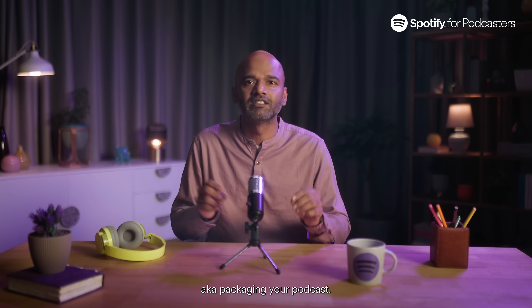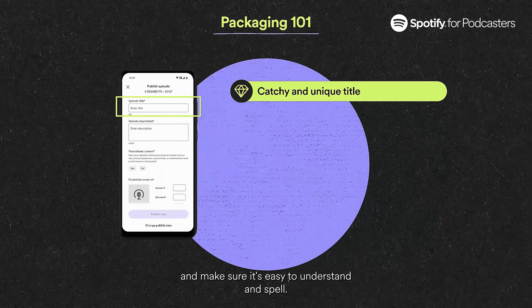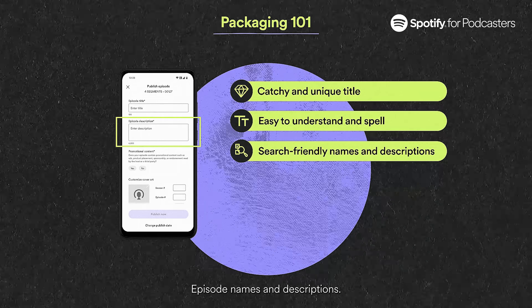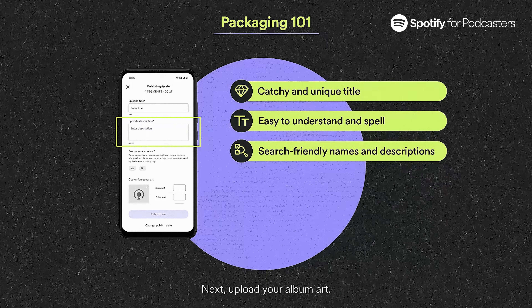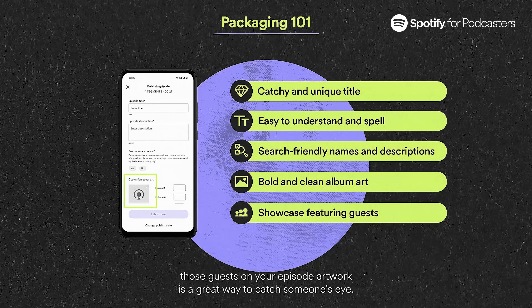Packaging your podcast: make sure the podcast name doesn't already exist so you don't get lost in the crowd, and make sure it's easy to understand and spell. Keep your podcast name and description, episode names and descriptions very search friendly. Next, upload your album art — you can never go wrong with bold and clean. Bold text, clean visuals. If your podcast features one or more guests, featuring those guests on your episode artwork is a great way to catch someone's eye.